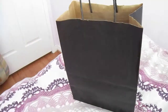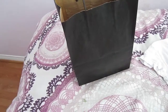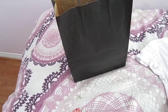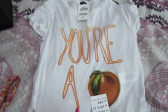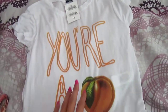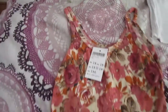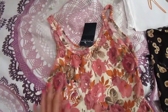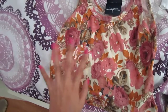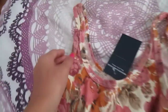So I went to Brandy Melville and I just got some clothing items that I really, really like and I've been saving my money up for. So what I got is this crop top and it just says 'you're a peach' — it's really cute and it's $18. I really like it because I love peaches. And then I got this crop tank top and it has this floral print, it's kind of a pink theme and it's super cute. It's not cropped on me but I just love it so much — it has a tank top material and it was $15.